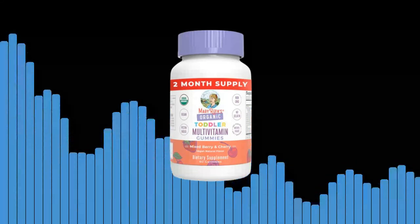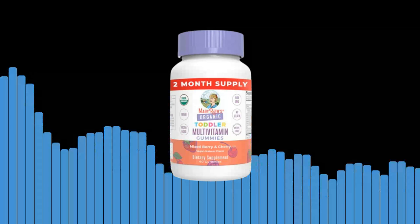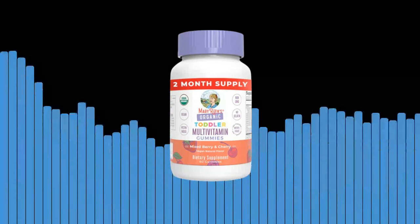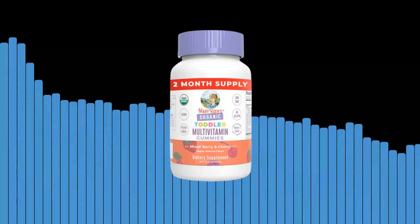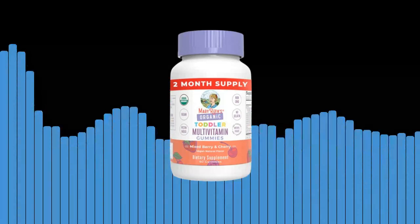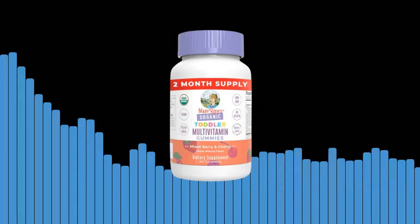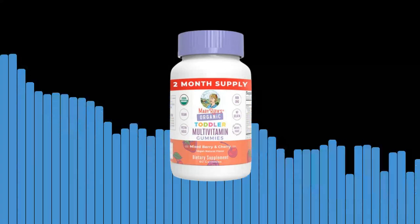Fourth, easy and convenient. Getting your child to take their vitamins can sometimes turn into a battle. With our gummies, the struggle is over. Each gummy is soft and chewy, making it easy for your toddler to consume. No more forcing down unpleasant tasting liquids or choking on hard-to-swallow pills.